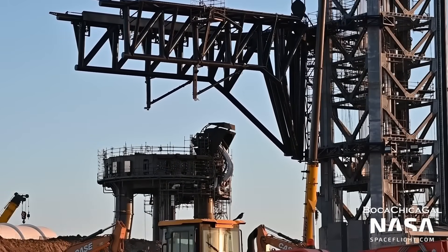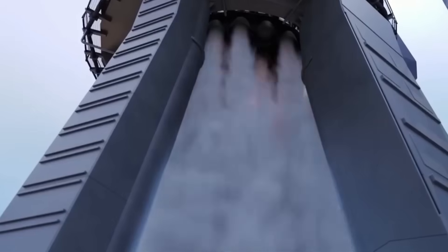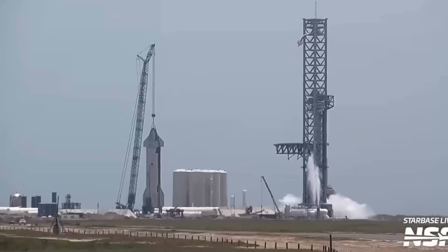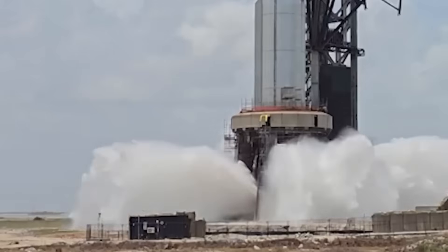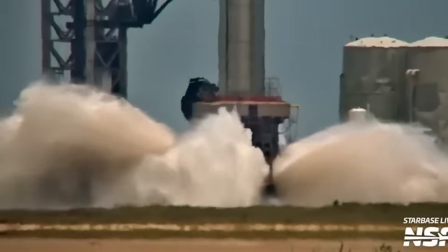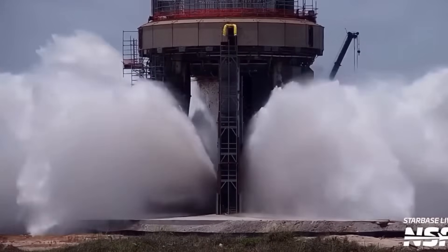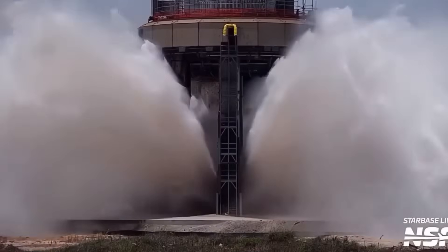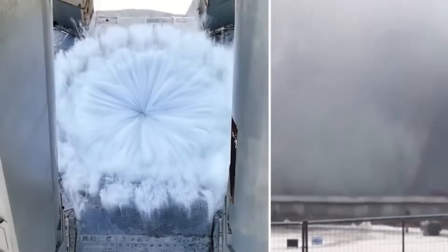Observers near Boca Chica captured the moment SpaceX activated the brand-new flame trench system, which produced a controlled stream of water spraying upward near the massive launch tower. This was the long-awaited debut of Pad 2's deluge system, an essential component designed to tame the raw violence of a super-heavy liftoff. While the water output looked modest in this first run, it confirmed that the system is fully integrated and moving into active trials.